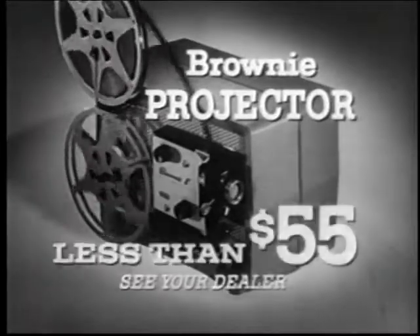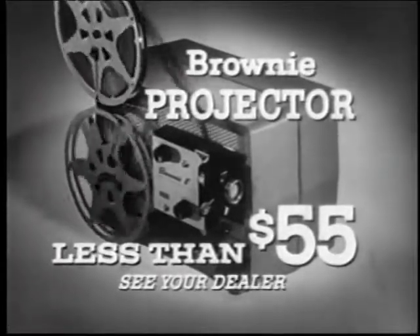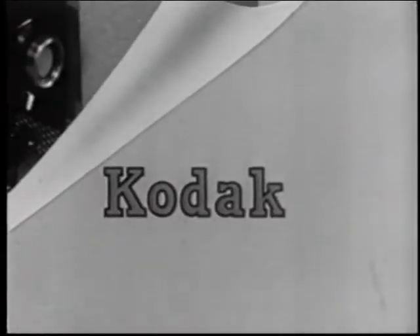Prices start at less than $55, or as little as $6 down at most dealers. A Brownie Projector makes an ideal gift, and the name Kodak means it's the finest you can give.